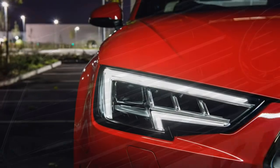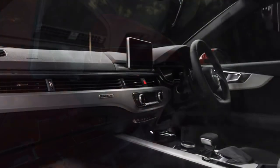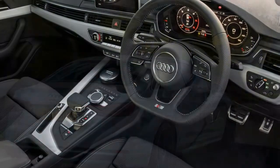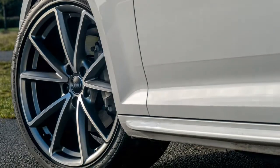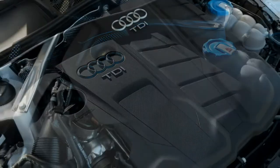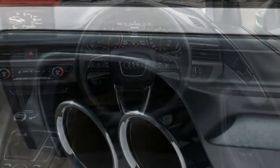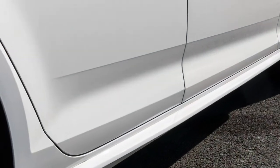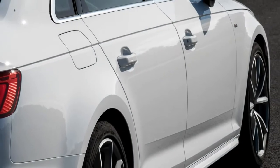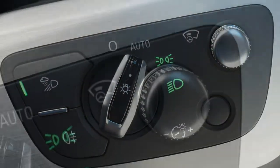Audi is famed for its interiors, and it's no different with the new A4 saloon, which boasts the best quality and neatest — if not most exciting — design in the compact executive class. There are similarities with the Volkswagen Passat and Audi Q7, thanks to the full-width air vent graphic. The 7-inch multimedia screen looks like it should fold away as per the Audi A6, but is in fact permanently fixed. Choose a high enough specification and you can enjoy the virtual cockpit system, displaying sat-nav, audio, telephone and regular dials on a configurable 12.3-inch LCD screen.